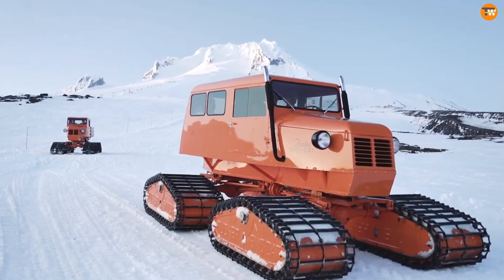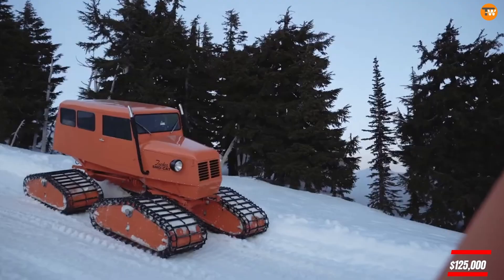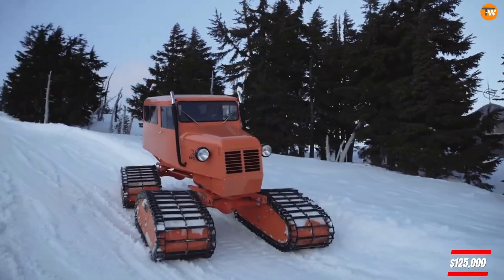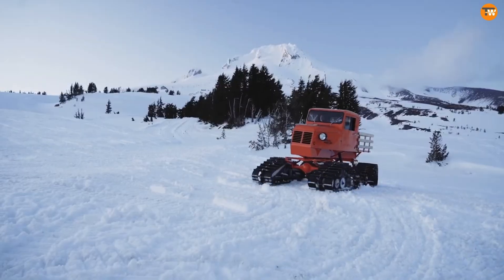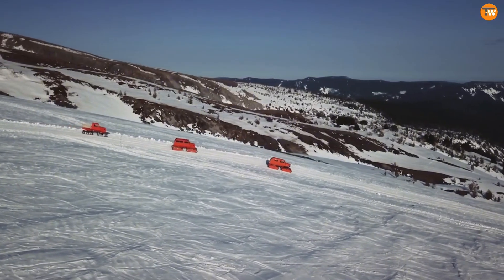Available in models ranging from 2-seaters to 15-seaters, the entry-level model, the Tucker Snowcat 2000 Extra Light, starts at about $125,000 and features 130 horsepower. The price can vary based on the model, features, and any additional options you might choose.